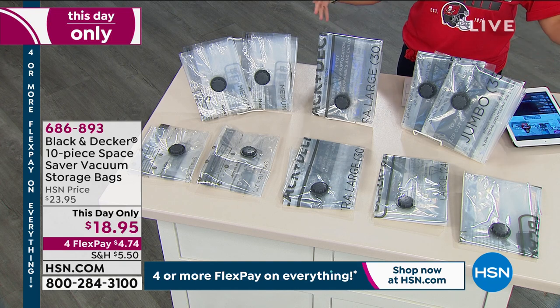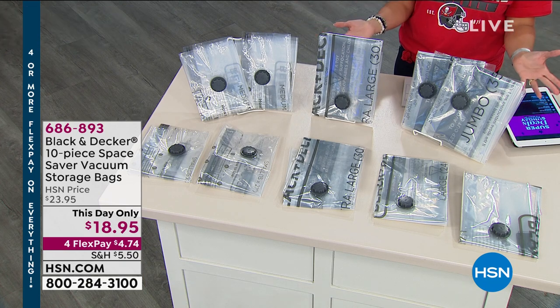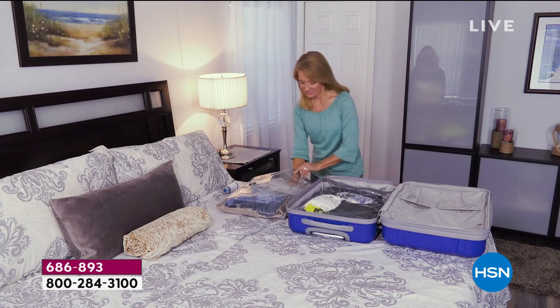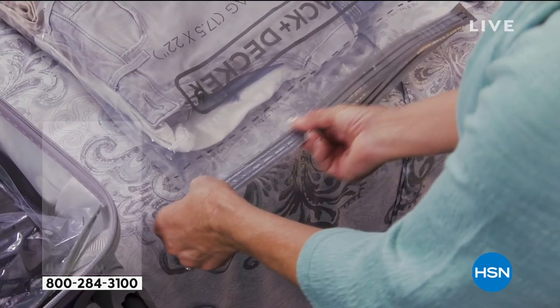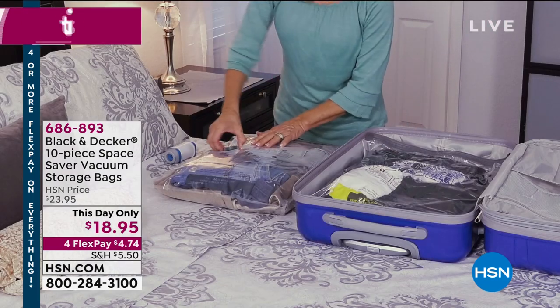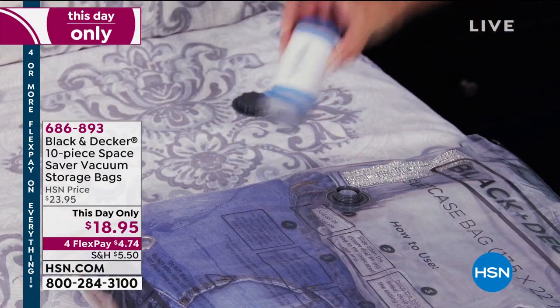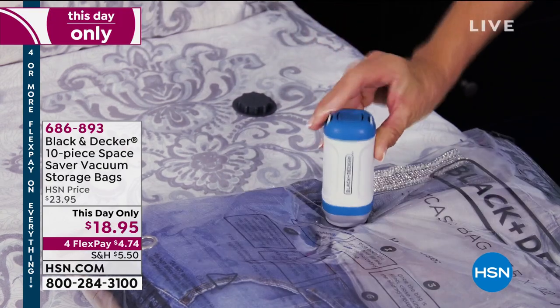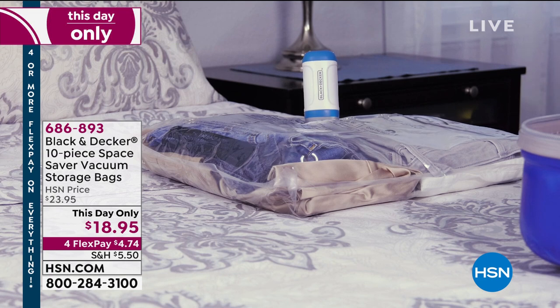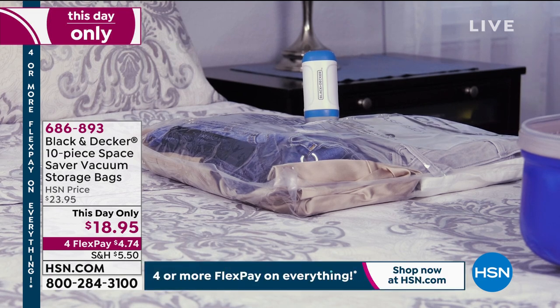Have you ever seen these? They're storage bags. You can put anything you want inside — some people use them for travel, extra bedding, toys, clothes, anything you want. You zip it shut and take the hose of your vacuum and put it onto the little nozzle. They're also showing a portable handheld version, but you could use a regular vacuum hose. It sucks out the air and compresses everything inside.